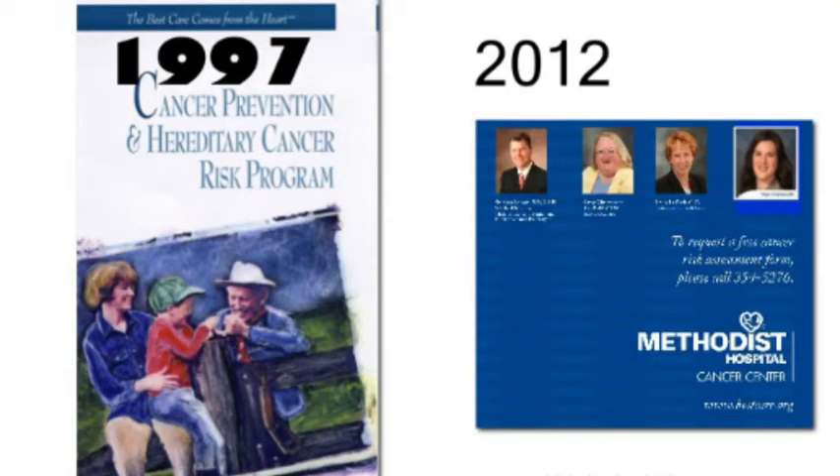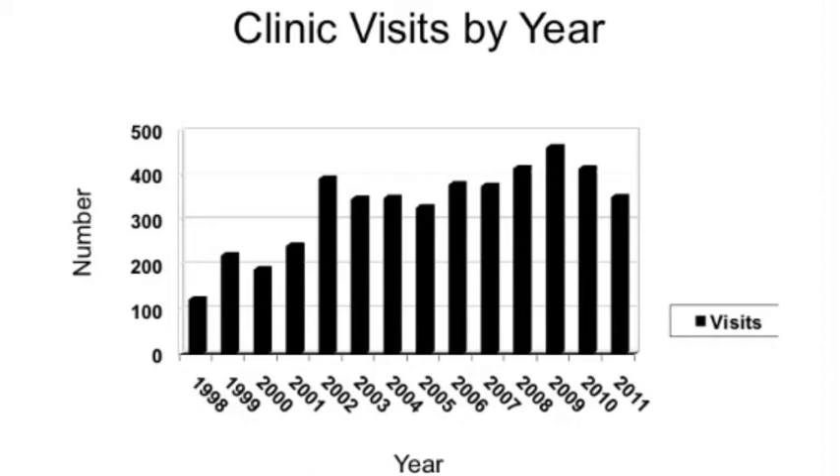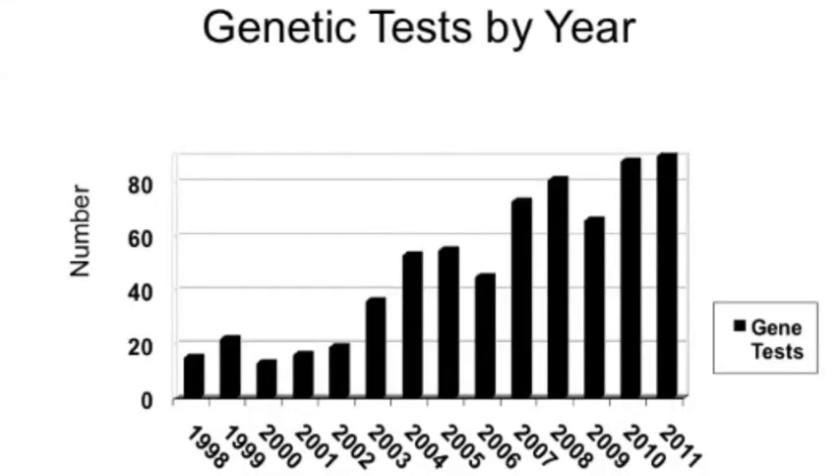We now have a cancer prevention program here that was started in 1997. I worked on it with Kathy Christensen, Laura Krejci, and our genetic counselor Hope Chipman, and we're happy to see patients and help them with their genetic risk. Visits from 1998 to 2011 showed a steady increase over the years, though the last few years dropped off a bit, probably because more testing is being done in doctors' offices. However, genetic testing itself has had a steady increase — not just for colon cancer but all cancer syndromes. Genetic testing is becoming more acceptable, now covered by insurance, with less risk of discrimination, helping identify patients' risks for early detection.